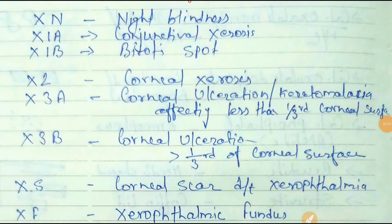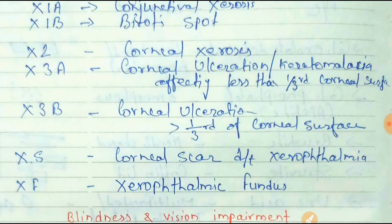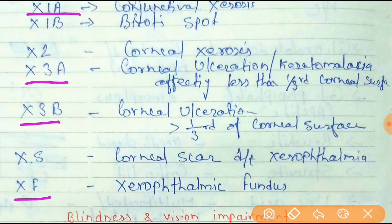X3A is corneal ulceration with keratomalacia affecting less than one-third of the corneal surface. X3B is also corneal ulceration, but affecting more than one-third of the corneal surface. XS is the corneal scar due to xerophthalmia, and XF is the xerophthalmic fundus. You need to remember what each code — X3A, X3B, XF, X1A, X1B — indicates.